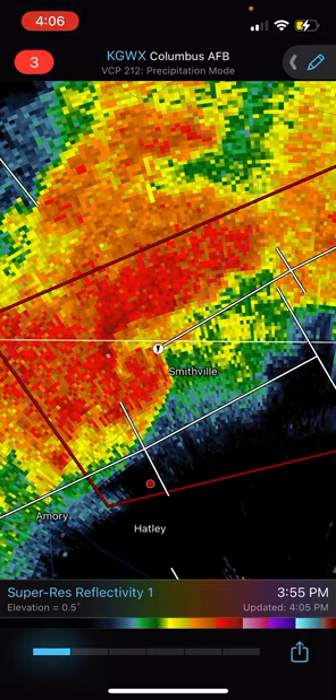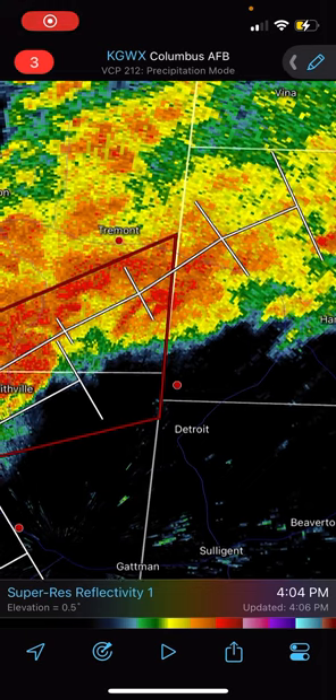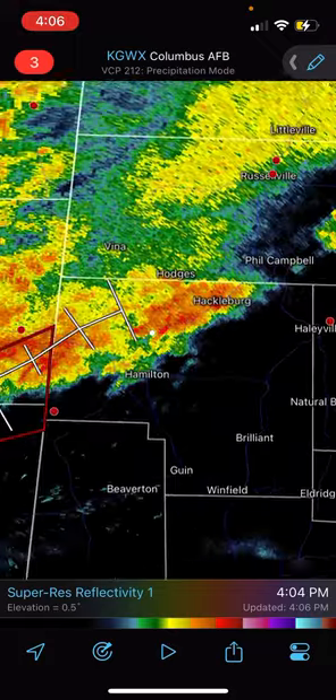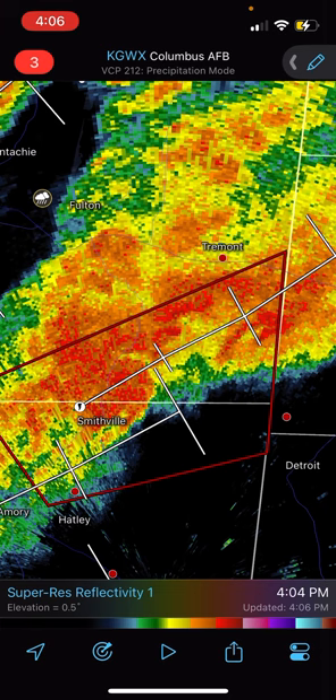It looks like it went on the north side. So if you're anywhere in points east of Smithville — like I said, north sides of Hamilton, Hackelberg, Phil Campbell, Hodges — get ready because there is a very large tornado on the ground, and it's most likely rain-wrapped, so you're not gonna be able to see it until last minute. So get ready, stay safe, and goodbye.